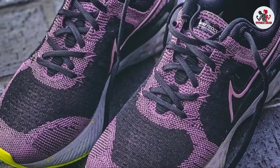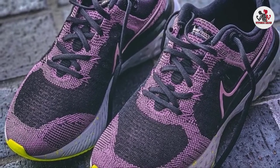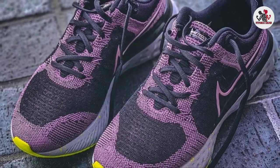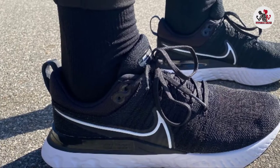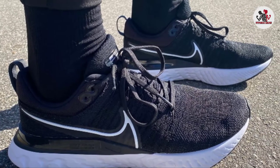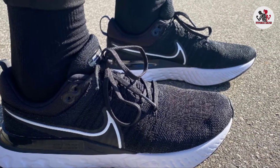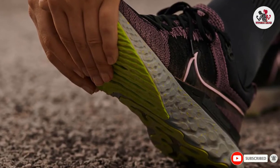The new Nike React midsole is designed with zonal performance in mind, providing support for the three phases of a runner's stride: flexibility at toe-off, a smooth ride at mid-stance, and cushioning at contact. Built with overpronators in mind, this groundbreaking shoe is packed with the best properties of React Foam, stability from structure technology, and speed from high reactive foam stacks.